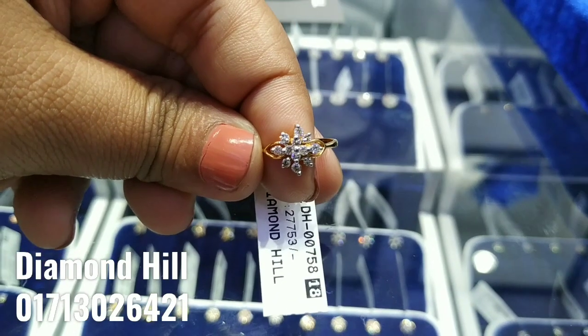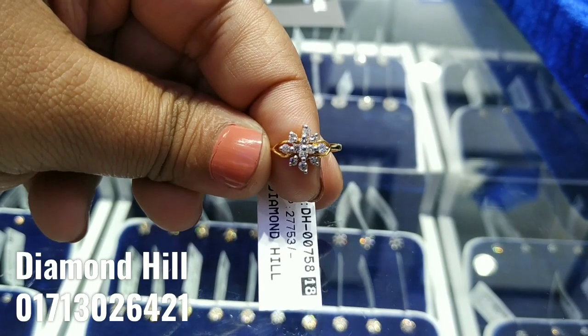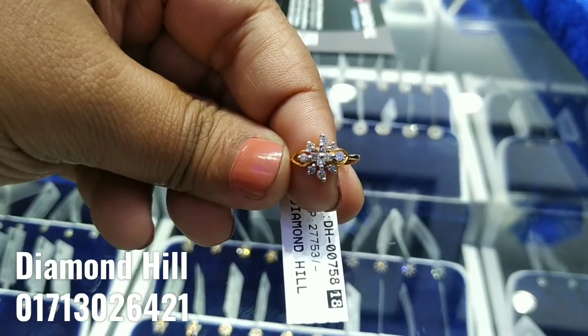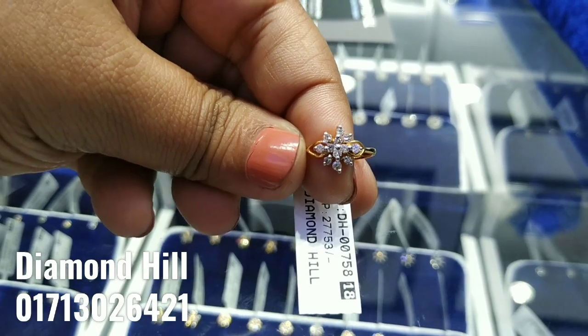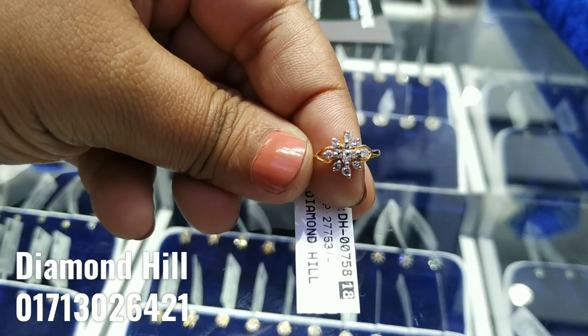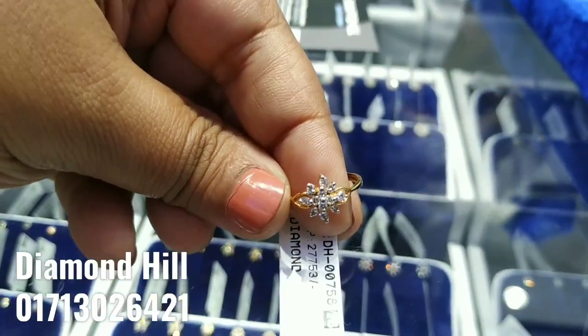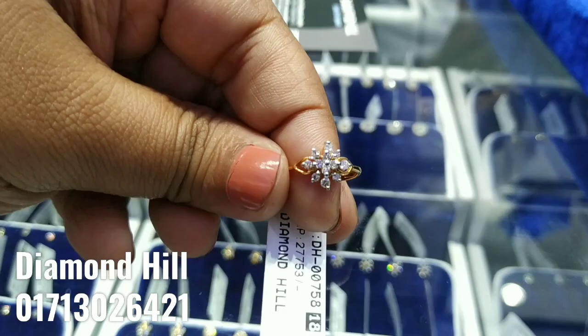Assalamualaikum viewers, I'm going to talk a little bit about what I'm going to show you now. I've seen this diamond collection, I've seen this diamond ring. The price is around 800,000. In the middle of Juboraz, the diamond ring with gold has been introduced in the bachelor collection, going into the average collection of Juboraz.